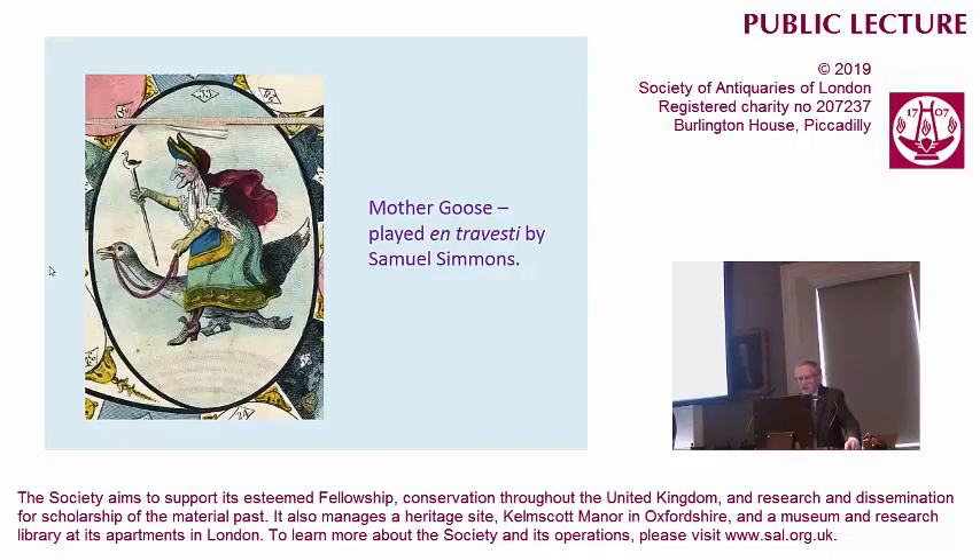We're heading for the centre space — that's the winning space, featuring Mother Goose. This is the first time that Mother Goose flew across the stage on a wire, and the reason for this is that it's the first time that fairy story elements were brought into the pantomime. Before that, the pantomime had really been based upon the Commedia Arte harlequin figure, and harlequin aides were very much what the audience would expect.